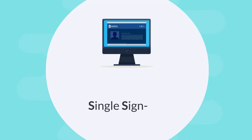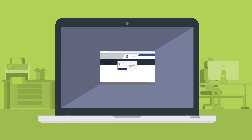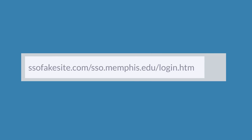The U of M provides a service called Single Sign-On, or SSO, so you can use one password to access almost anything online. When entering your password, make sure you're on the real SSO login screen. Check the address too — the SSO screen will always start with https and sso.memphis.edu. Pay attention! Scammers create fake websites and use URLs that look very real and are designed to trick you.